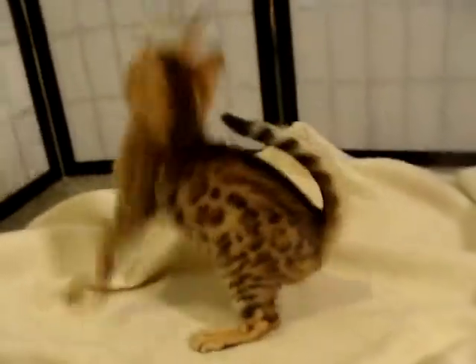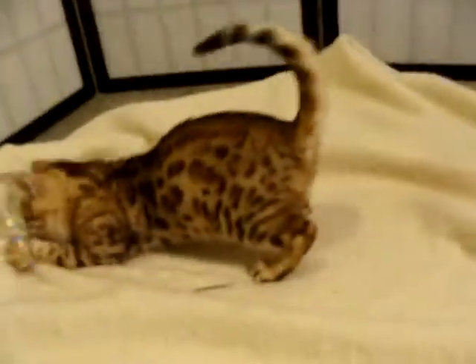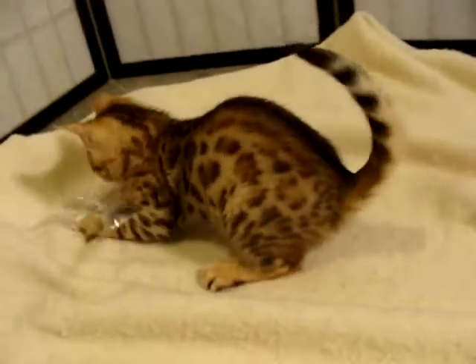This is Lottie Male 5 and he is gorgeous as well. Each one of these kittens, I look at them and I think, you're the pick of the litter.